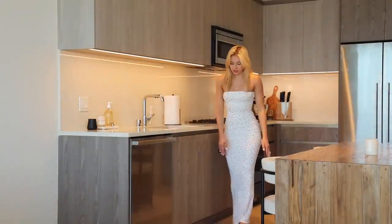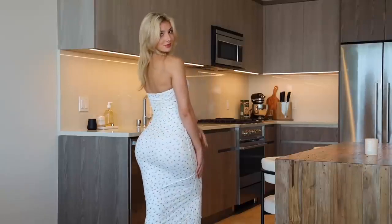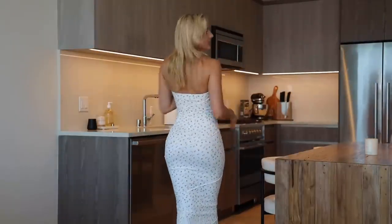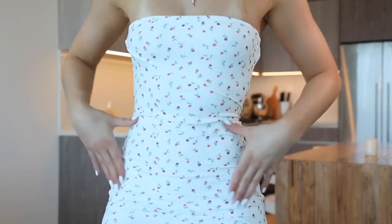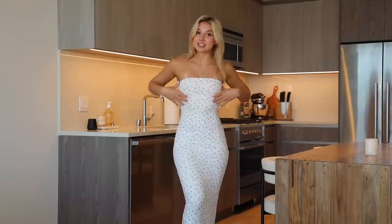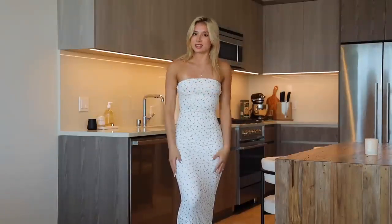Next we have this long beautiful dress from Princess Polly — trying to step all the way back so you can see that it is floor length. This does it for me; I think this is so flattering. I'll come up close so you can see — it has a bunch of little flowers all around it and is made of a really soft ribbed material. I didn't even realize this is another strapless dress, but to me this is the perfect fit of a strapless dress — I don't feel like it's gonna fall down at all, but it's also not really tight or uncomfortable.